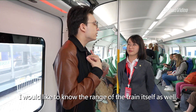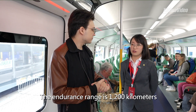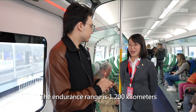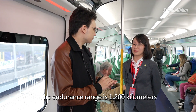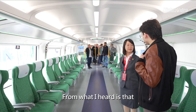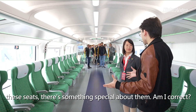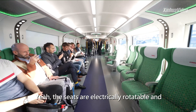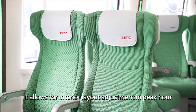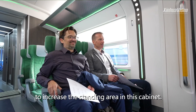I would also like to know the range of the train. The endurance mileage is about 1200 kilometers at a speed of 160 kilometers per hour. I heard that there's something special about the seats as well — am I correct? Yeah, the seats are electrically rotatable and it allows for interior layout adjustment in peak hours to increase the standing area in the cabin.